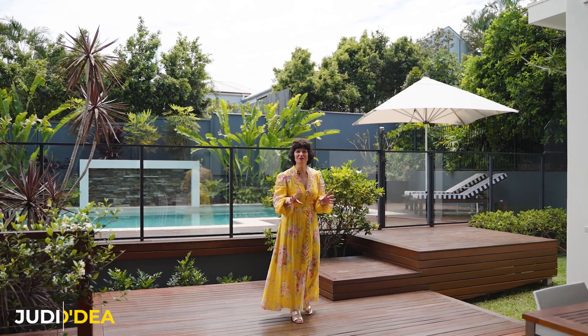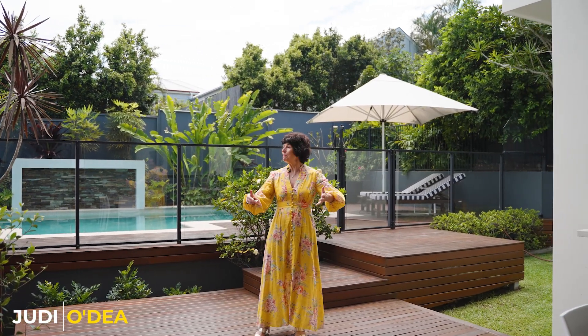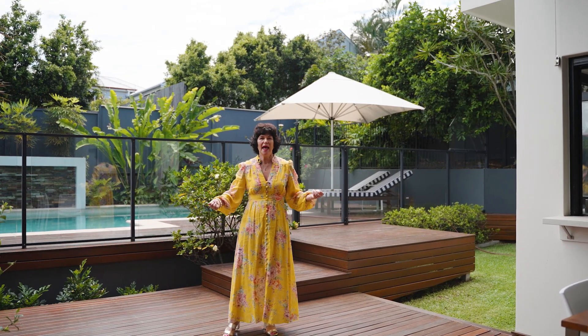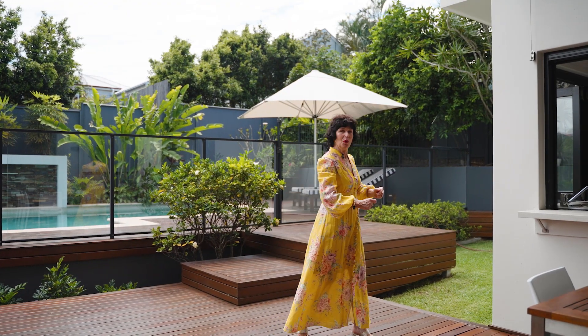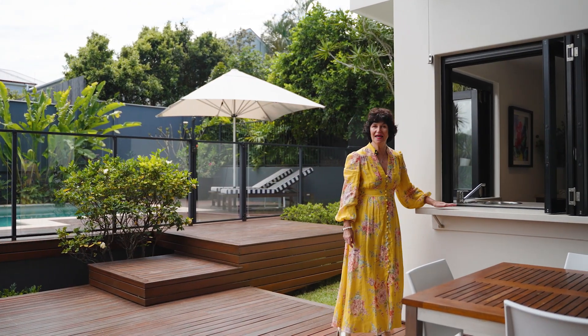Welcome to the ultimate entertainer. The backyard features a big sized family pool and it's also north-facing. A contemporary entertainer with its own bar and servery.